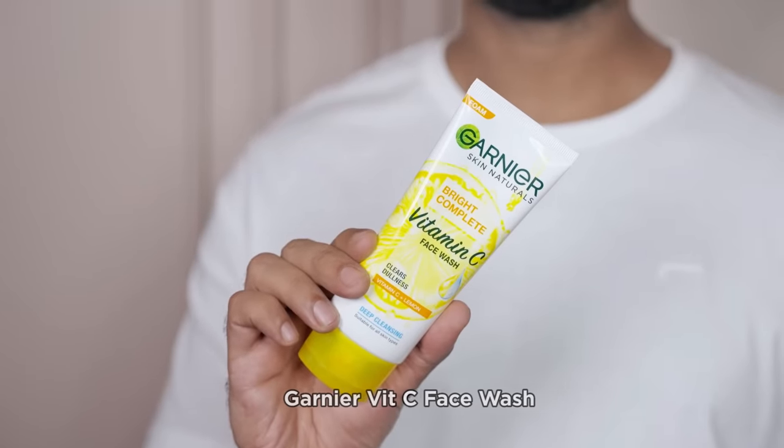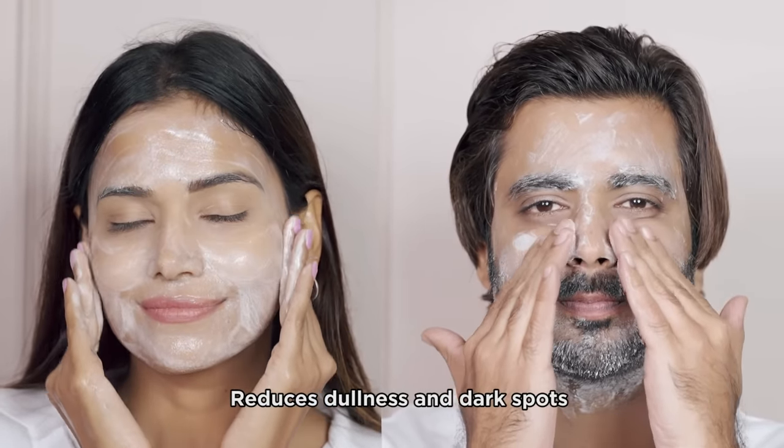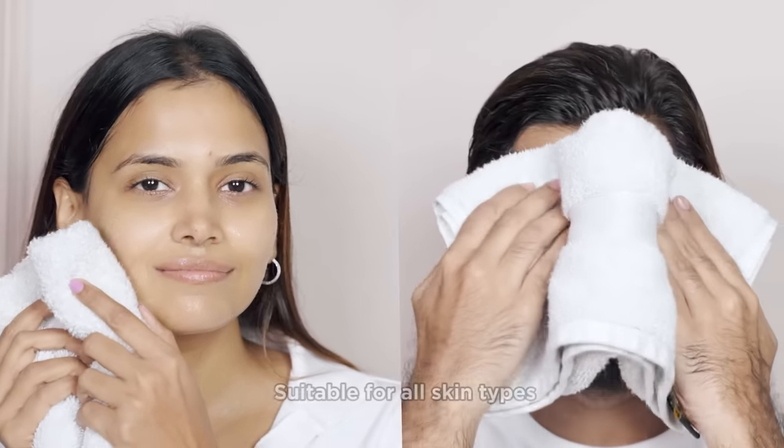It gives your skin a deep cleanse and removes dirt, dust, sebum, and impurities from the skin. I love how it adds an instant boost of freshness and does a fantastic job of reducing dullness. Our complexion has been looking quite healthy ever since we started using this face wash.